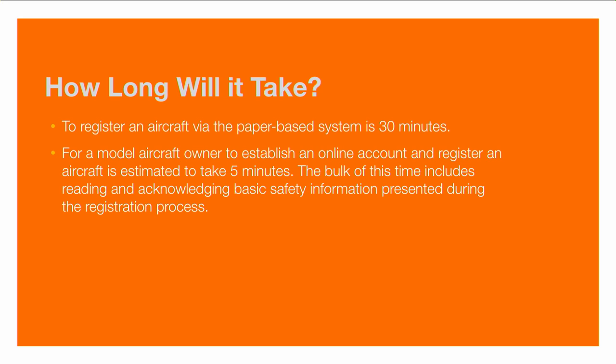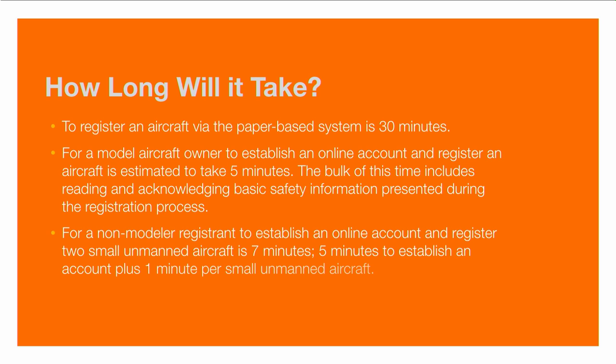The bulk of the registration time involves reading and acknowledging basic safety information — this is part of the education efforts tied to the registration campaign. If you're using the paper-based system, they estimate it taking about 30 minutes. With the online system, they estimate about five minutes. For a non-modeler registrant to establish an online account, they estimate about seven minutes total — five minutes for the basic account and one minute per aircraft. If you decide to deregister a device due to a crash or because you're selling the unit, they estimate that will take approximately three minutes per aircraft.